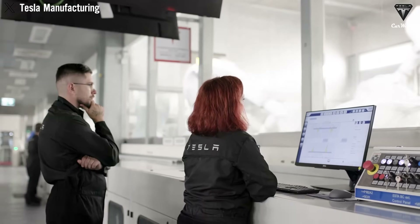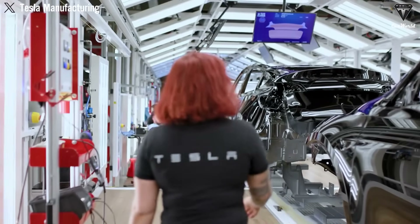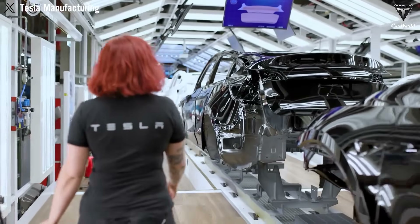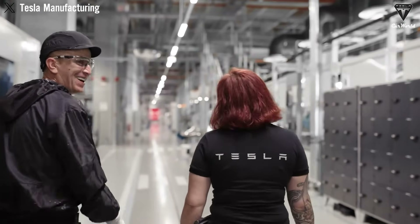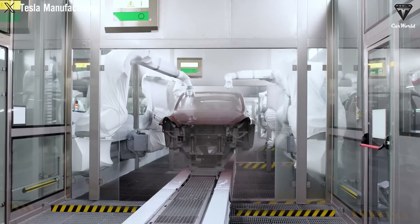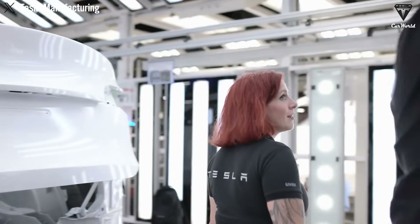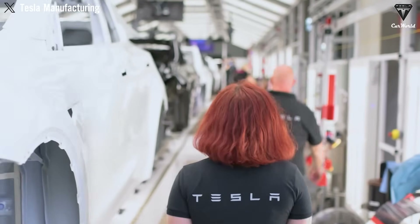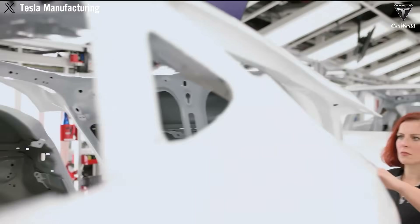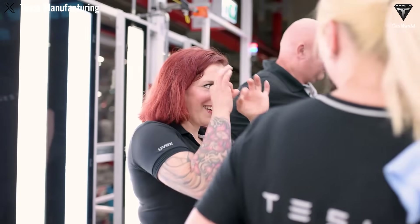These vehicles will utilize aspects of the next-generation platform as well as aspects of current platforms, and will be produced on the same manufacturing lines as the current vehicle lineup. Previously, Tesla was working on a $25,000 car codenamed NV9, but the initial plan for a drivable version was scrapped in favor of a simpler vehicle model.